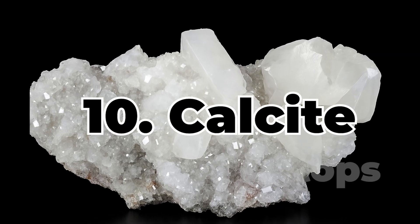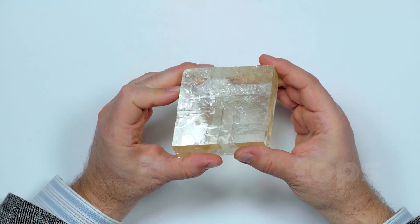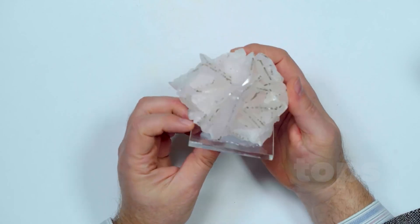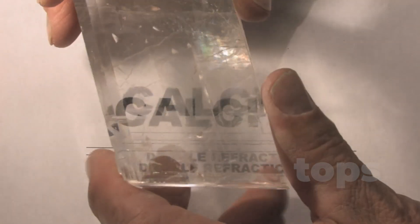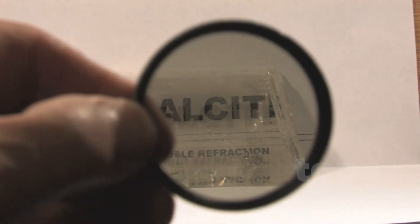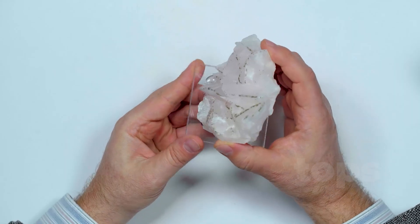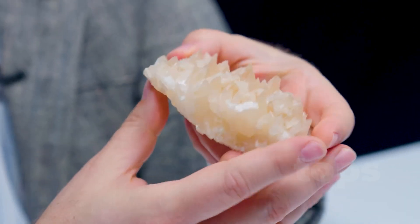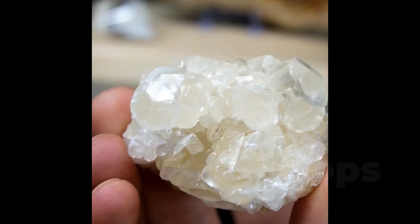Ranked 10th: Calcite — Natural Rhombohedrons. Calcite is one of the most underestimated minerals in the gem and mineral world, yet it holds extraordinary secrets of geometry and light. With its natural rhombohedral crystal formation, calcite stands out not for sparkle but for structure, offering some of the most striking geometric shapes in nature. Double refraction is one of its most unique features, seen in transparent varieties like Iceland's spar, where incoming light is split into two distinct rays, creating a visible double image effect — an optical phenomenon that once helped early scientists understand the nature of light. Despite its relatively soft nature, ranking only 3 out of 10 on the Mohs scale, calcite's high reactivity to acid produces characteristic effervescence, making it not just beautiful but valuable — a practical diagnostic tool for geologists in the field.